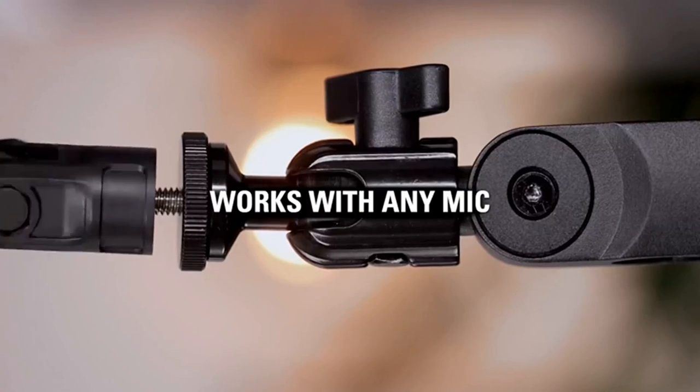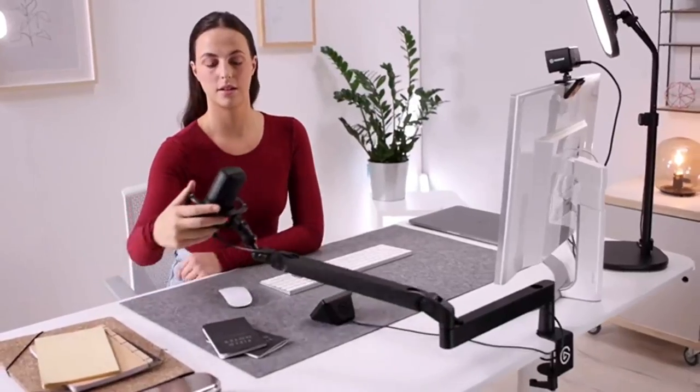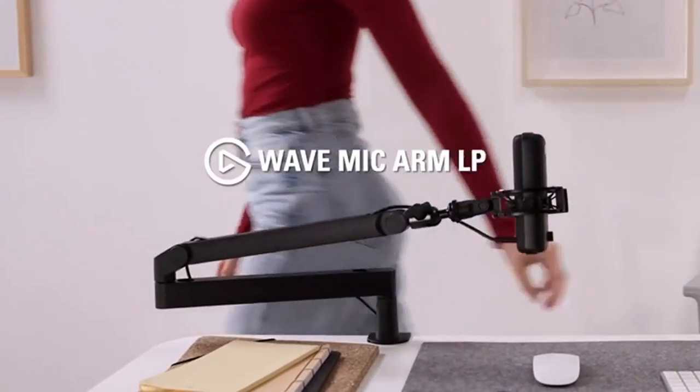It is a bit pricey — on sale for $80 right now, normally $100 — but this mic arm is one of the best upgrades I've done to my setup in the past year. I was struggling for years with the Rode PSA mic arm; it was so annoying that it was constantly blocking my screens. That arm was designed more for podcasting where you're not looking at screens, but for streamers and gamers with more than one screen, you don't want your screens blocked. I highly suggest the Elgato low profile wave mic arm.